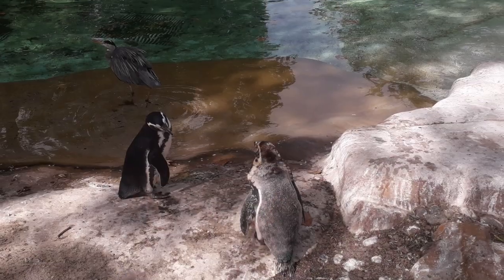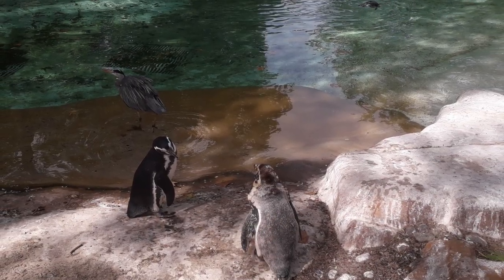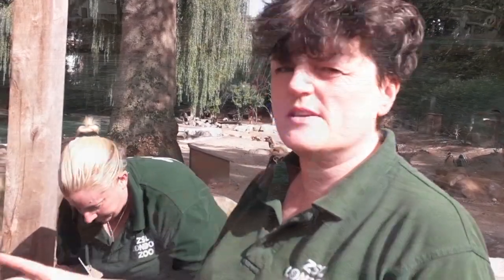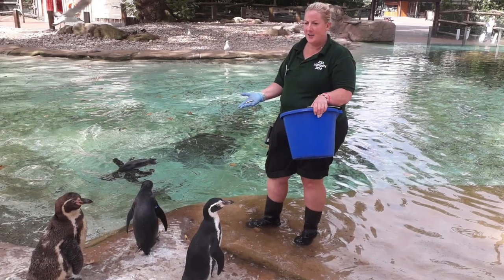They can be prone to aspergillosis, particularly again at this time of year when it's warmer. Aspergillus lives in the environment, so if they're stressed for any other reason, or if they've got another illness, then aspergillus can just take over and they become very sick from that. So we have to monitor them quite closely, and the keepers do that mainly.